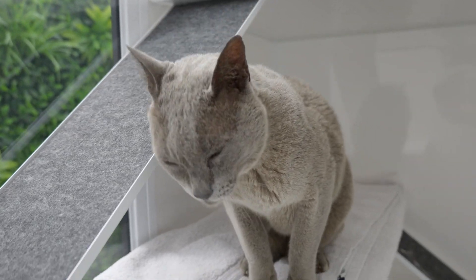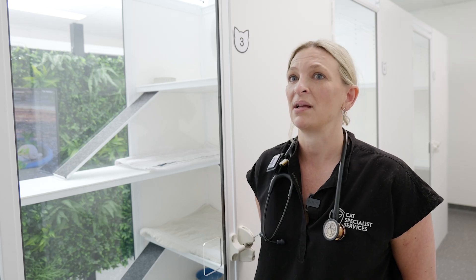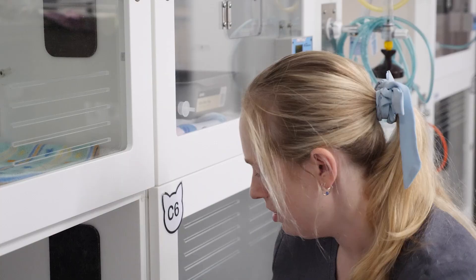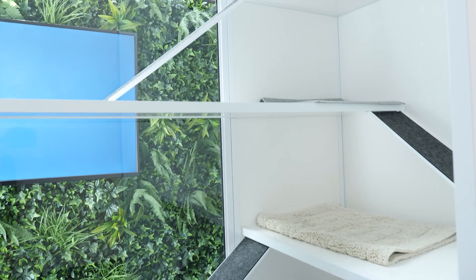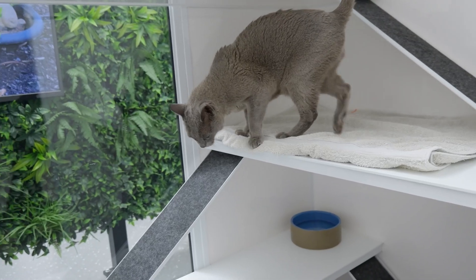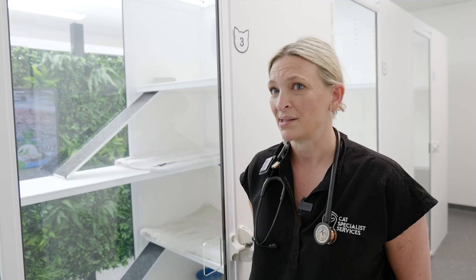Cats are creatures of habit and routine and they like their safe spaces and their quiet time, so we certainly try and find out as much about the individual cat before they come in as we can — their likes and dislikes, what food they like. Bedding from home is also really important to give them that sense of security. We make sure they have access to high places because that makes them feel safer. For the older cats we make sure they have ramps and steps, and we really try and consider everything that the individual cat needs to make their stay as comfortable as possible.